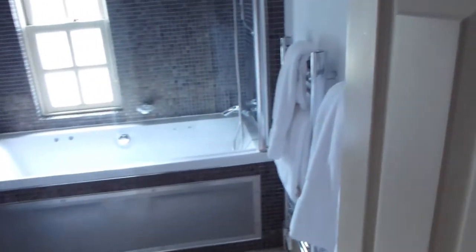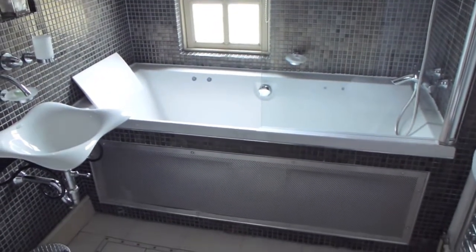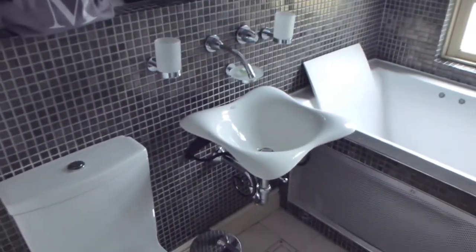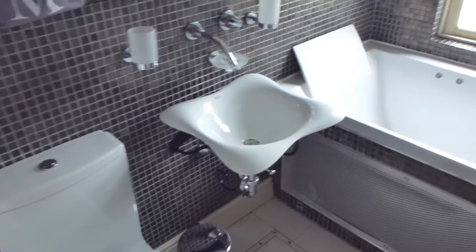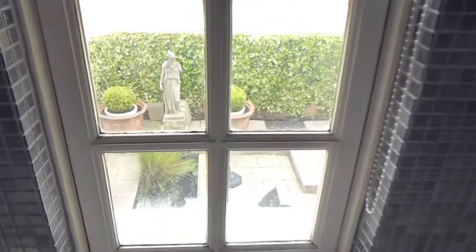If you swing round and come through into the bathroom — as I mentioned, this is called a spa room, so it has a very comfortable, very deep bath with spa jets, fixtures, bubbles and whatnot. It's a very modern bathroom, and you can sort of lie and look out onto a little patio outside.